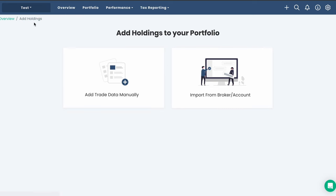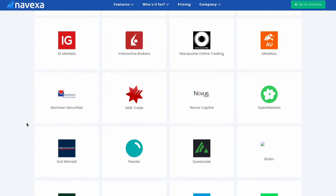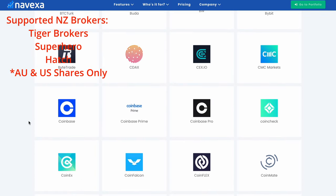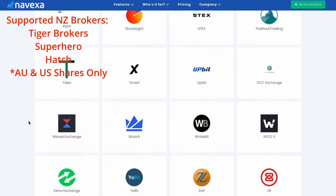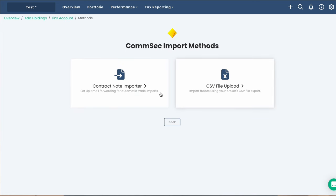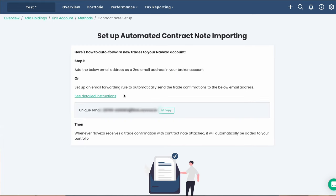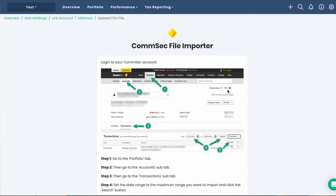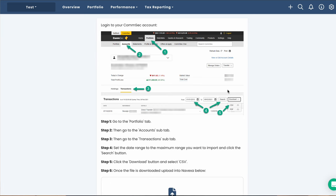Heading back, we can import our holdings from a broker. Nivexa allows you to import trades from some of the largest brokers from around the world, from the likes of Stake and CommSec in Australia to Robinhood and Coinbase in the US. If you're from New Zealand, unfortunately they don't currently support Sharesies. Clicking on CommSec, there are two ways to get trades into Nivexa: email forwarding, where Nivexa gives you instructions to have your broker email trades automatically, and exporting a CSV from your broker to import into Nivexa. The first option is generally easier as Nivexa updates your latest trades automatically.